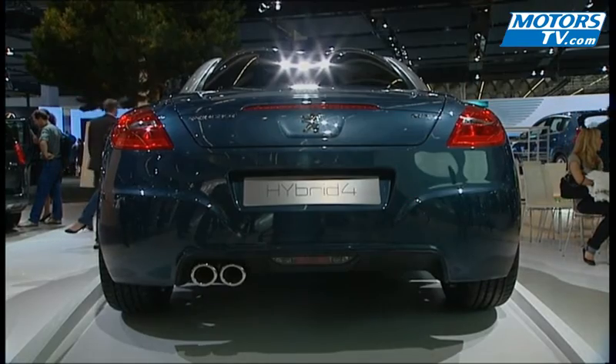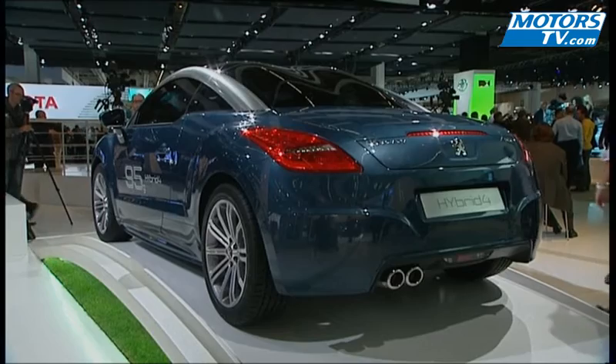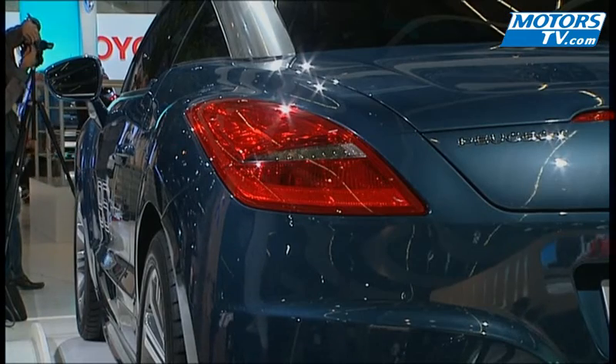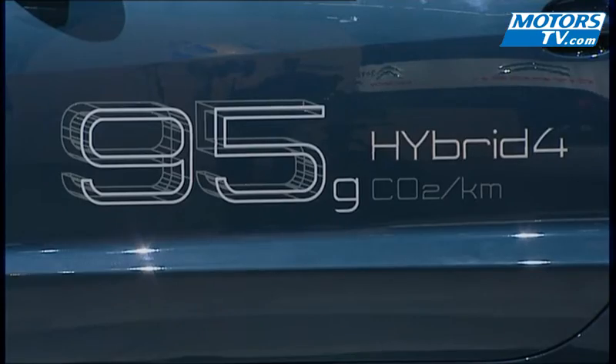Peugeot has taken the 1.6L engine from its THP Spyder Cup racer and dropped it into the RCZ to increase power from 156 to 200 brake horsepower, which could be worrisome for the TT's 2.0L TFSI.